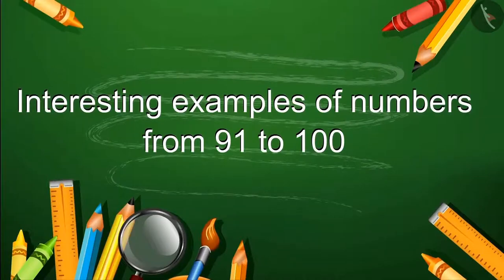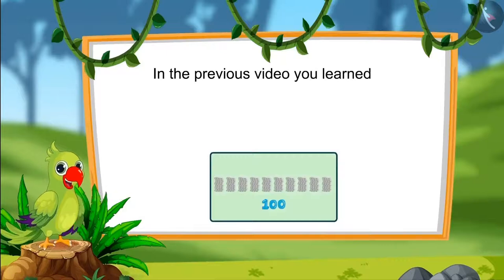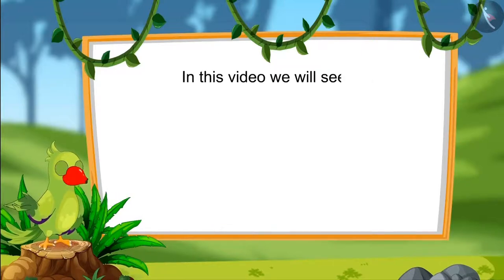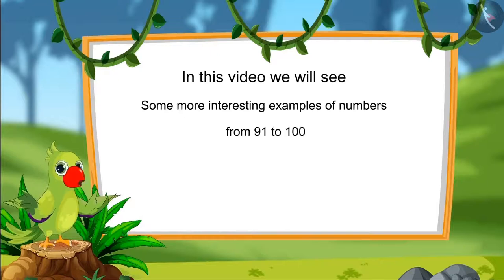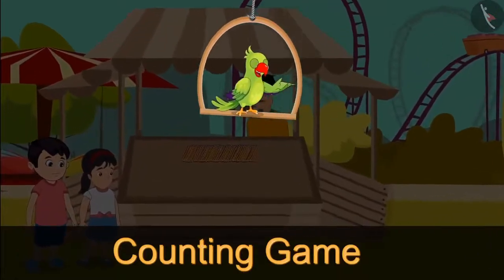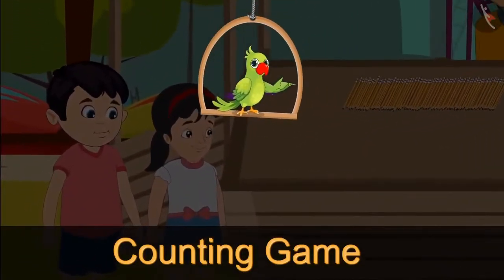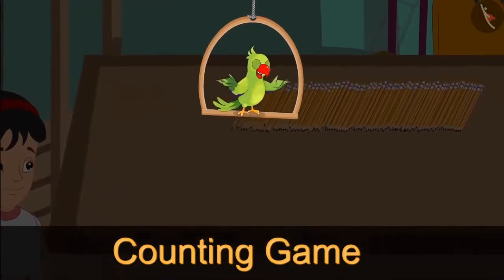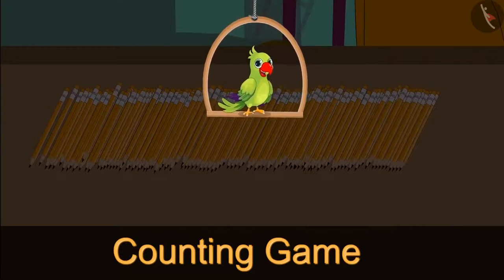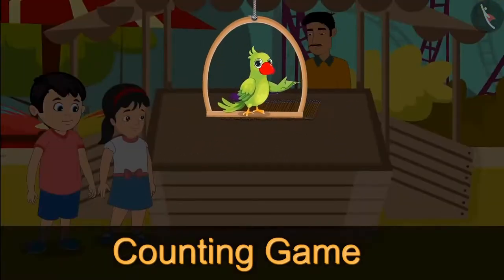Testing examples of numbers from 91 to 100. Hello children. In the previous video, you learned numbers from 91 to 100 and read those numbers as 1s and 10s. In this video, we will see some more interesting examples. Nowadays there is a fair near Choto's house, and Choto and Pinky have also gone to the fair. In this game, they are given lots of pencils and have to count them as quickly as possible — the one who tells quickly gets the reward.